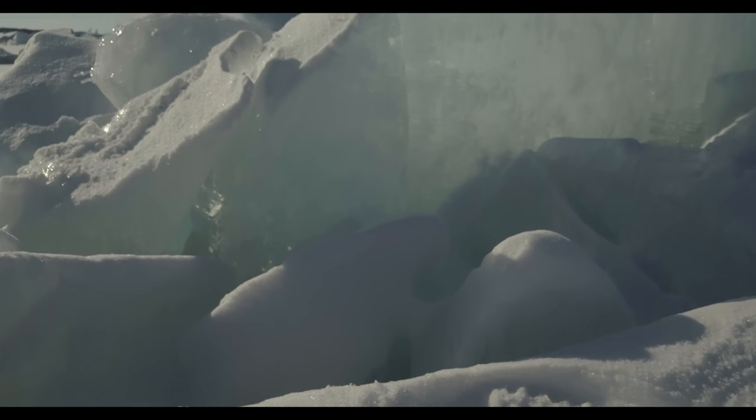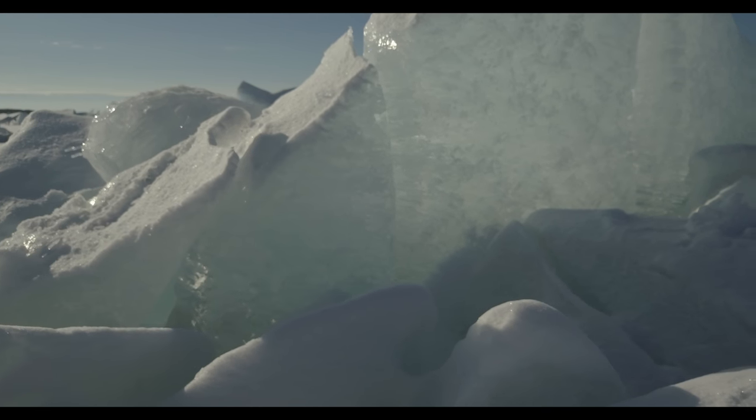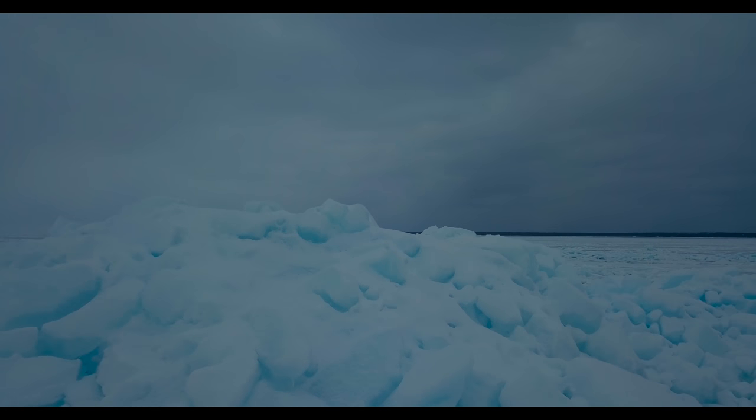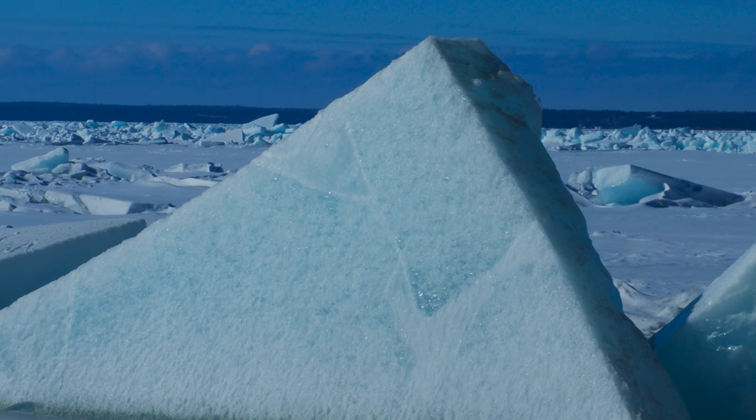Clear ice cubes or icicles may be free of the gases that scatter light, but they appear colorless rather than blue. It's because the color is too pale a blue for you to register. It takes a lot of water to produce a noticeable color. The more dense the water molecules, or the longer the path through them, the more the red photons are absorbed, leaving light that is mostly blue.